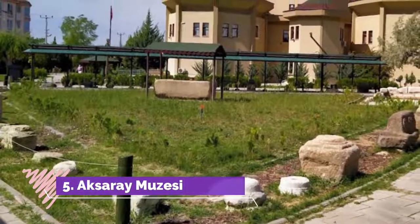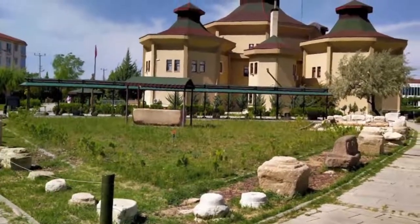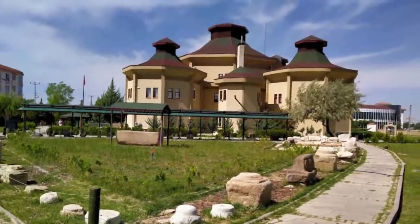Number 5: Aksaray Museum. This three-story building in Aksaray is on the road to the big bus station and definitely worth the visit. The museum was reopened in 2014 and has excellent archaeological and ethnographic displays. The exhibits are well displayed and easy to follow; the archaeology section covers a vast range of human development starting in 8500 BC.